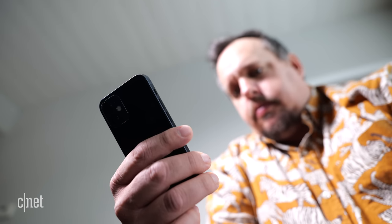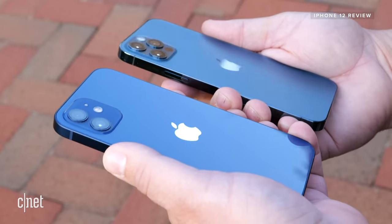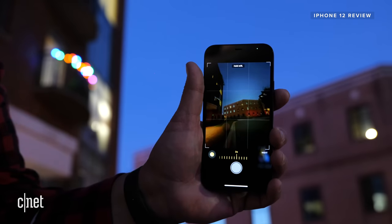Now, does it make sense to have a phone this small in 2020? Well, that's what I've been trying to figure out. A couple of weeks ago, I did an in-depth review of the iPhone 12, which you can watch to get my reaction to all the nitty gritty details.